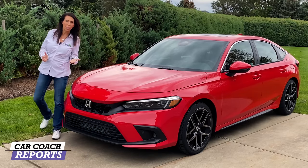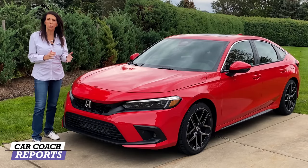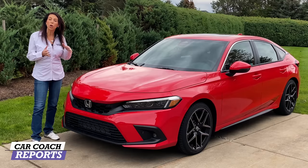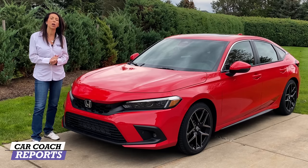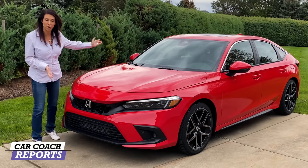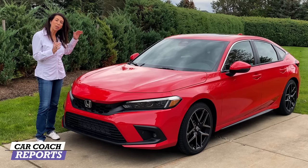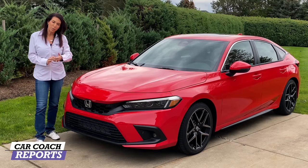This is the 11th generation of the Honda Civic. We've seen a lot of changes over the years where they kind of get confused whether they should go sporty or more conservative, but this is a really nice happy medium. This chassis will also be used for the SI as well as the Type R. We've reviewed the sedan before, but this is the hatchback — the sportier version. I got a lot of compliments on my drive from Detroit to Buffalo.